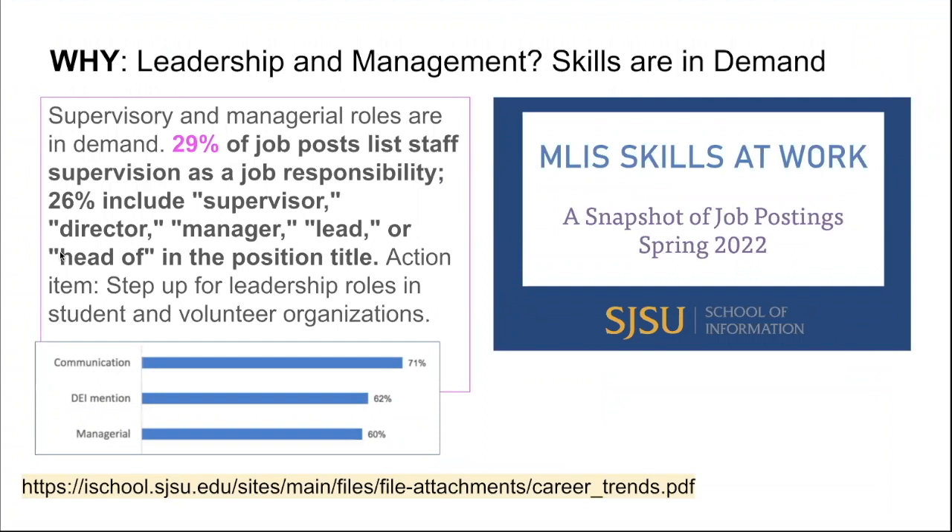Why take leadership and management classes? Because these skills are in demand. While you're working in the program, you could research leadership and management job descriptions in target areas where you'd like to work. Much of this analysis has already been done in the iSchool's annual MLIS Skills at Work report. The 2022 report includes a special finding on page 11: the top three general skills mentioned across 400 analyzed jobs were communication at 71%, diversity, equity, and inclusion at 62%, and managerial skills in 60% of the positions.